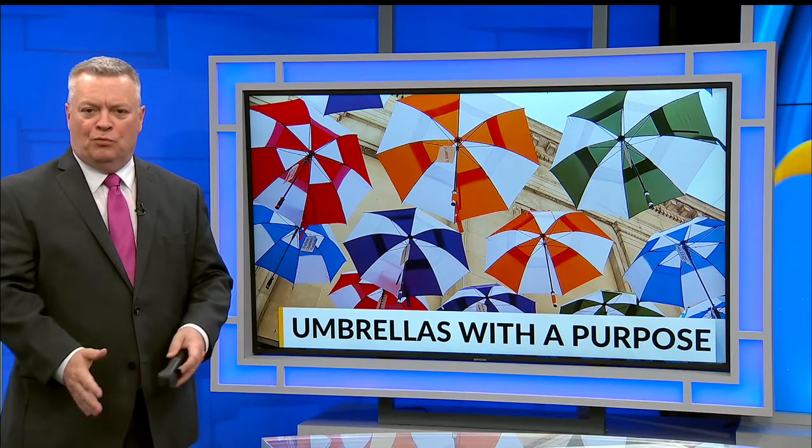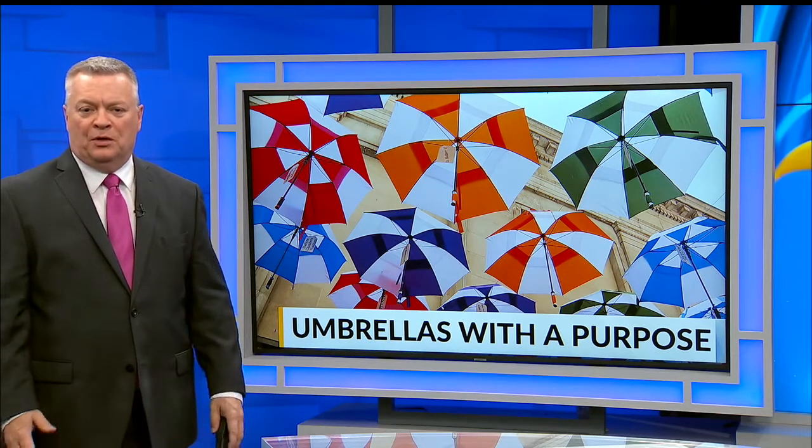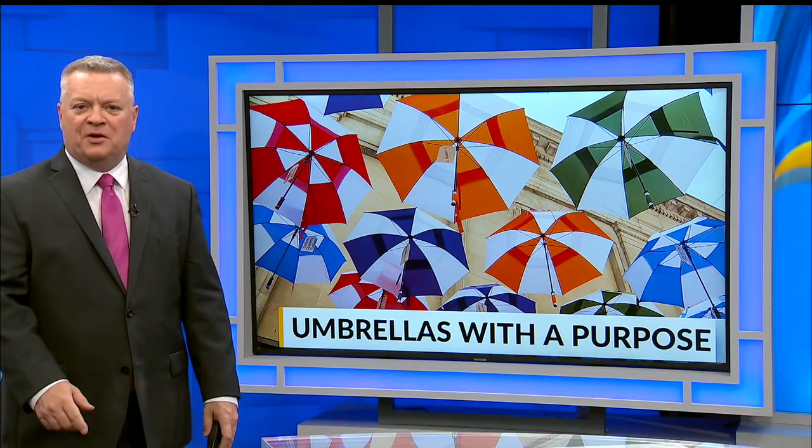Ohio is home to the original Umbrella Alley in Louisville. These exhibits are catching on in popularity — they do more than protect people from the rain or too much sun. There's now one set up in East Liverpool. First News reporter Kyle Alexander explains the purpose.